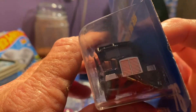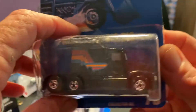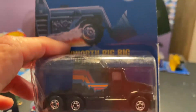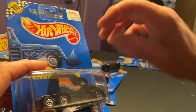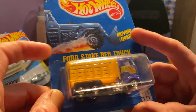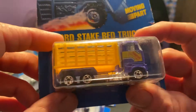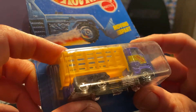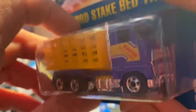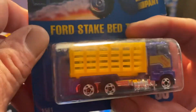Look at that big grill — it had a lot sticking up there. I like this right here, it's just different. I haven't seen one of these on the pegs in a while. Got a hood on this right here — Ford stake bed truck, collector number 99. Moving part; I guess the bed tilts up on it. It's got rapid delivery on the door. It's pretty sweet, this is a nice little truck here too. I like it — it's different for the collection.